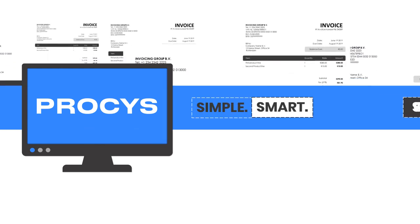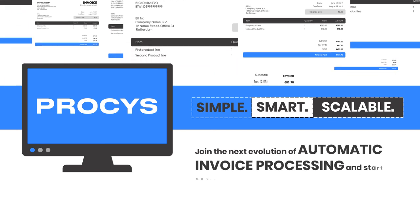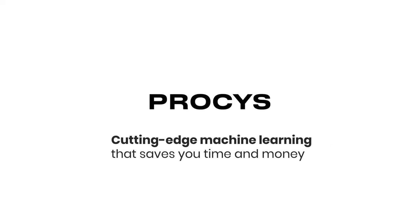Simple, smart, scalable. Enter the next evolution of automatic invoice processing and start saving money today. Cutting-edge machine learning that saves you time and money.